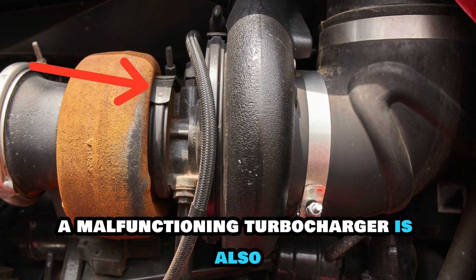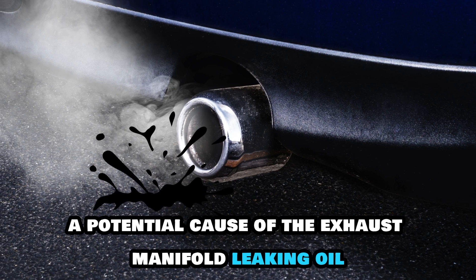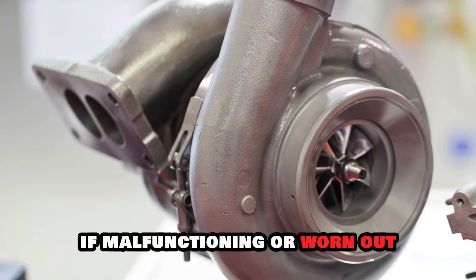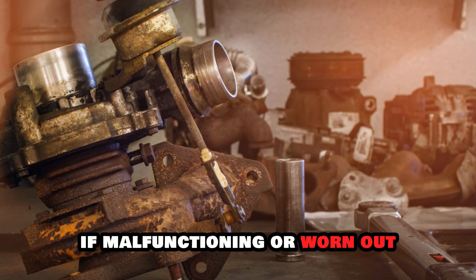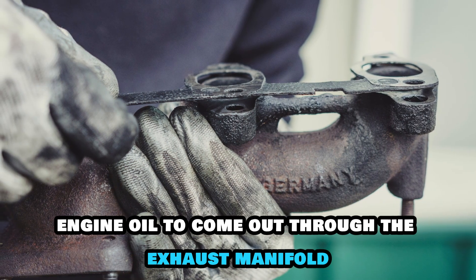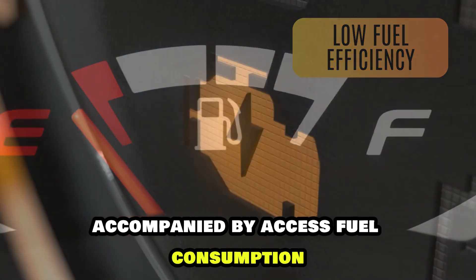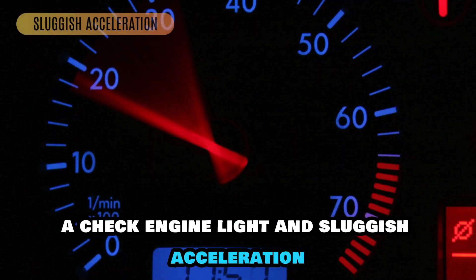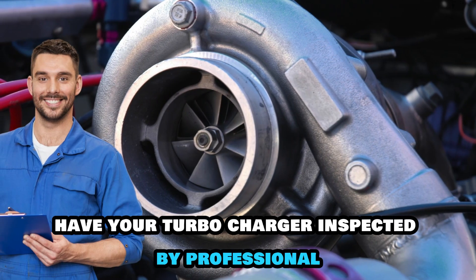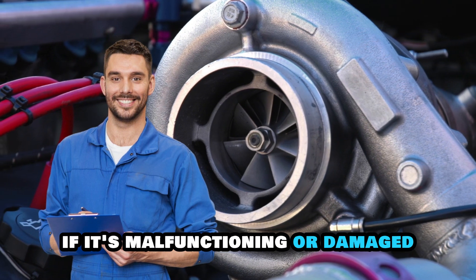A malfunctioning turbocharger is also a potential cause of the exhaust manifold leaking oil. A turbocharger improves power output. If malfunctioning or worn out, it compromises the vehicle's functioning, causing engine oil to come out through the exhaust manifold, accompanied by excess fuel consumption, a check engine light, and sluggish acceleration. Have your turbocharger inspected by a professional and repaired or replaced if it's malfunctioning or damaged.